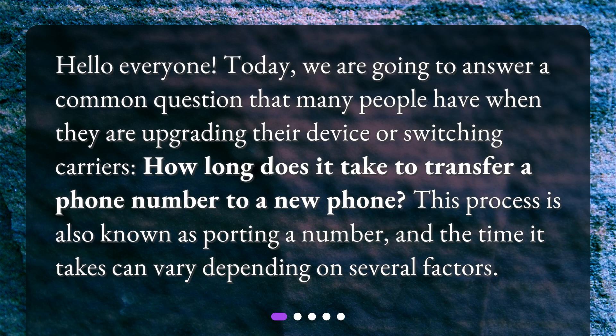Hello everyone. Today, we are going to answer a common question that many people have when they are upgrading their device or switching carriers: how long does it take to transfer a phone number to a new phone? This process is also known as porting a number, and the time it takes can vary depending on several factors.